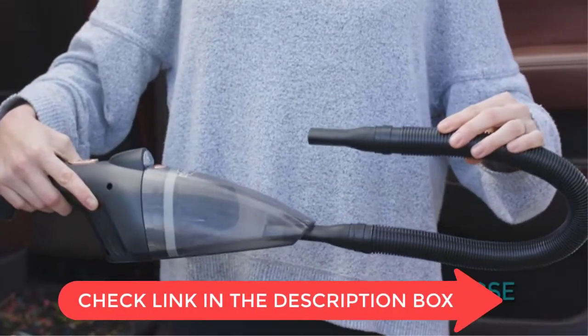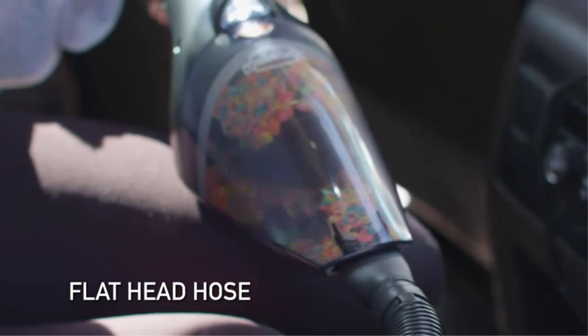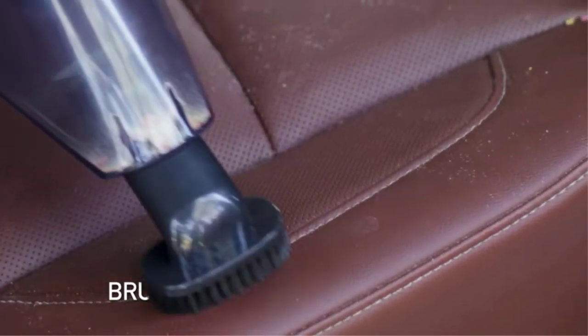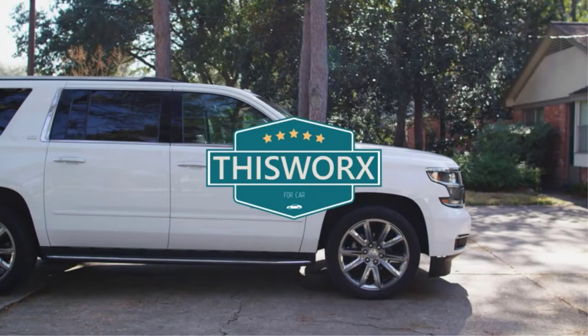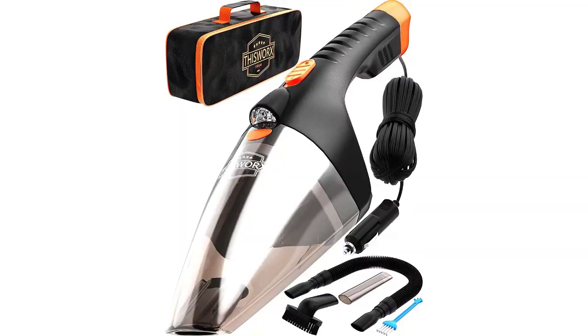The This Works Car Vacuum Cleaner is a portable high-power handheld vacuum that comes with three attachments and a 16-foot cord, perfect for detailing your car's interior. The vacuum cleaner has a 12V adapter, making it perfect for use in your car. It also includes a bag for storing the vacuum's attachments. It comes with three attachments: a crevice tool, a dust brush, and an upholstery tool. The vacuum cleaner has a high-power motor, is lightweight and portable, and is powered by a 12V battery.